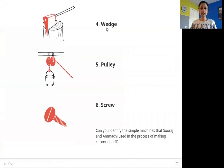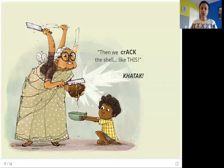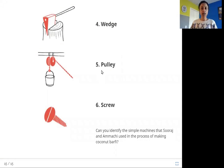The fourth one is a wedge. A wedge is a machine used to push two objects apart. In the story, Amachi opened the coconut using a knife — that knife is used as a wedge. The knife is first used to make a crack, then pushed into the coconut, and when that happens the two halves start separating and coming apart. That makes the job easier. The fifth one is a pulley.